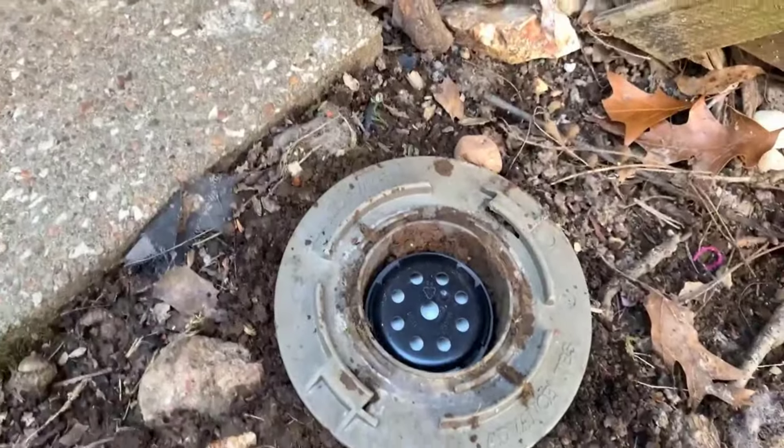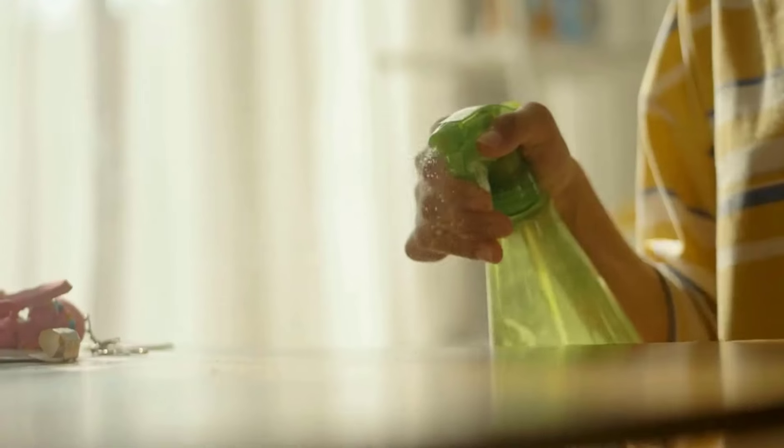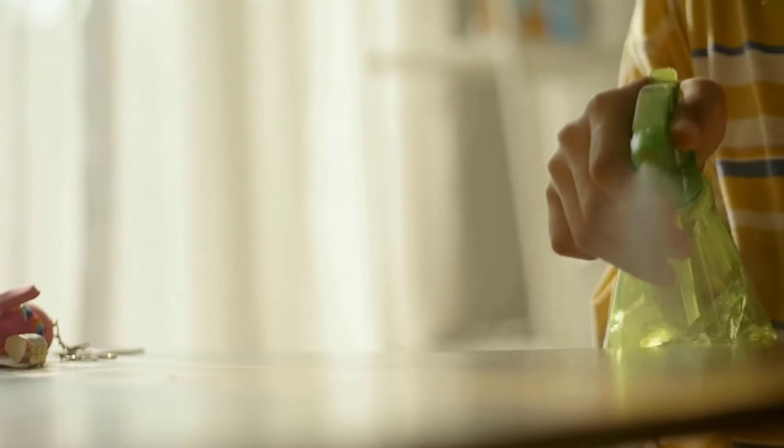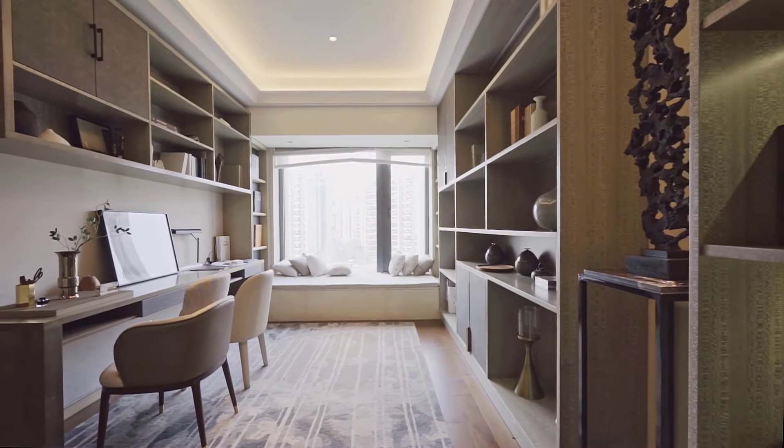Once termites are detected, you can replace the cartridges with Trelona cartridges. With the right tools and knowledge, you can effectively manage termite threats and maintain the integrity of your wooden structures and furniture.